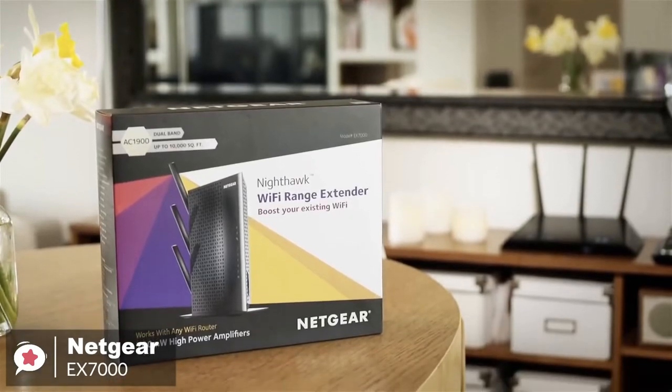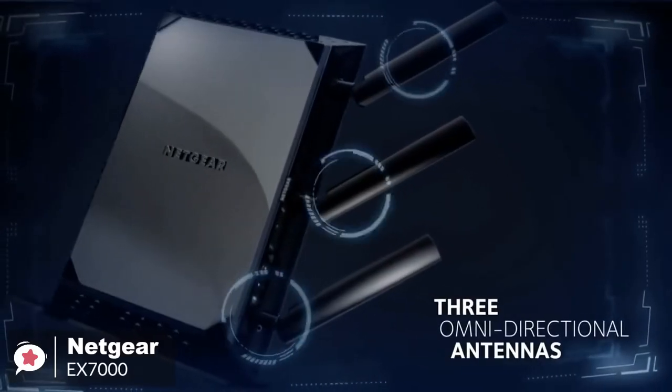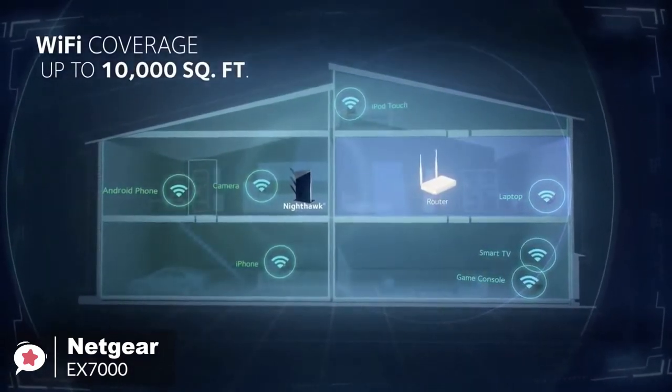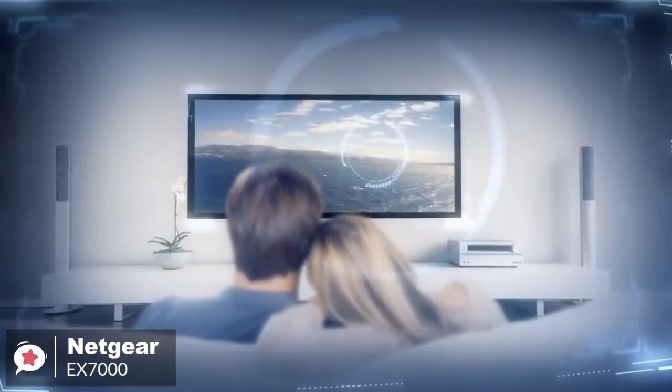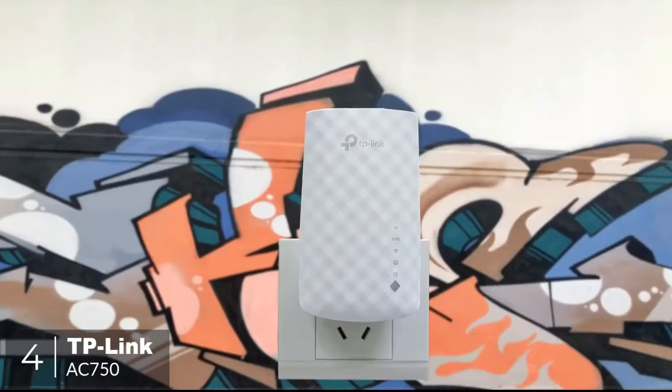To conclude, the Netgear Nighthawk EX-7000 Wi-Fi Range Extender gives you the throughput and range performance necessary to provide robust wireless coverage to every corner of your home. It's a breeze to install and offers enough wired LAN ports to connect to gaming consoles, HDTVs, and other network devices. At number 4 is the TP-Link AC-750 Wi-Fi Range Extender.